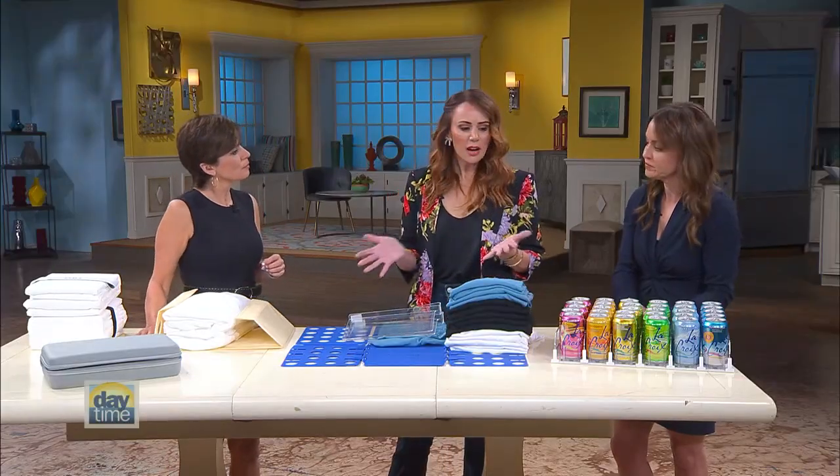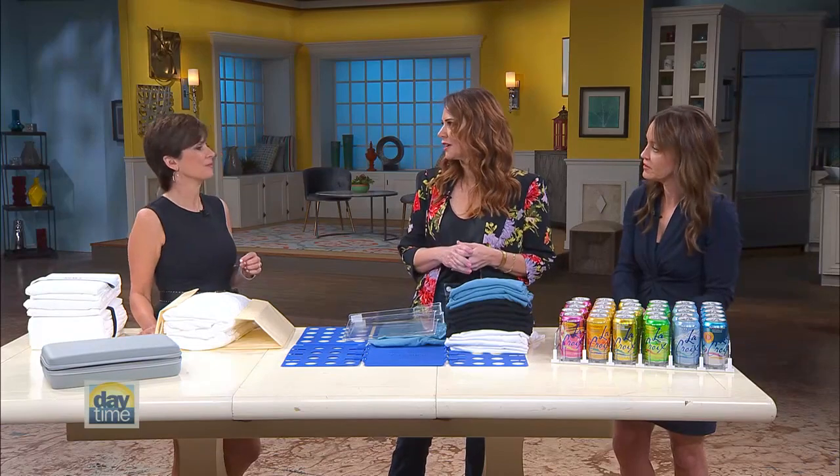Why did you choose these particular products to showcase today? These are actually all trending on social media right now. Whenever you're scrolling on Instagram or Facebook, this is what's always popping up on our feed. We wanted to try these products, test them out, and see how they work. And we love that they're all under $30.